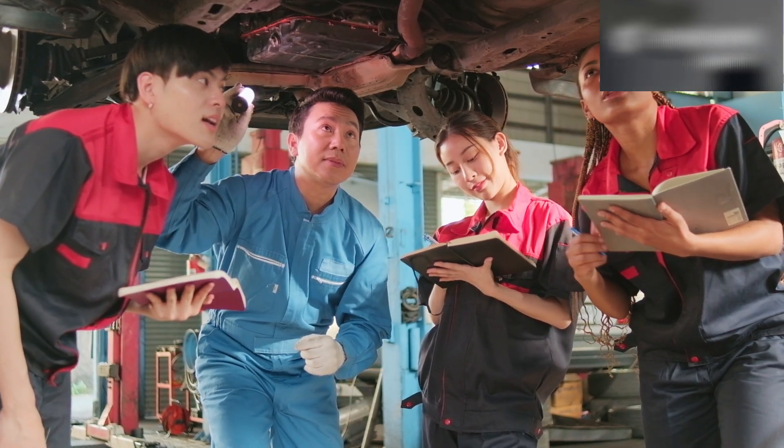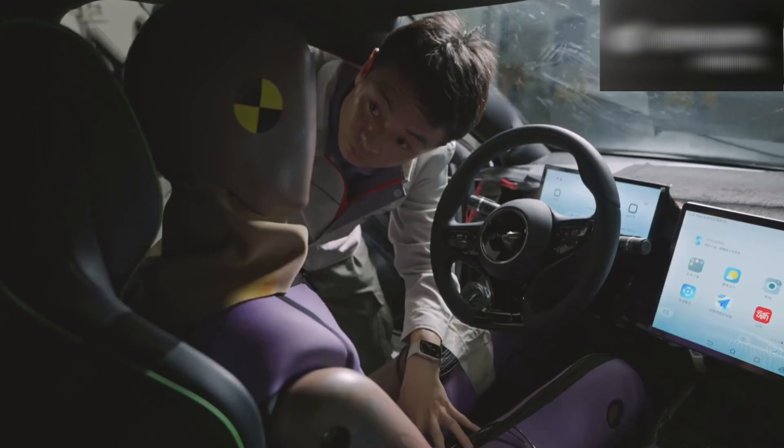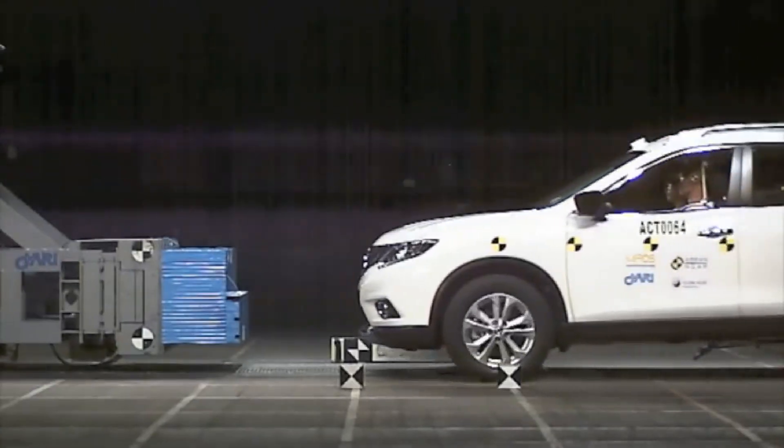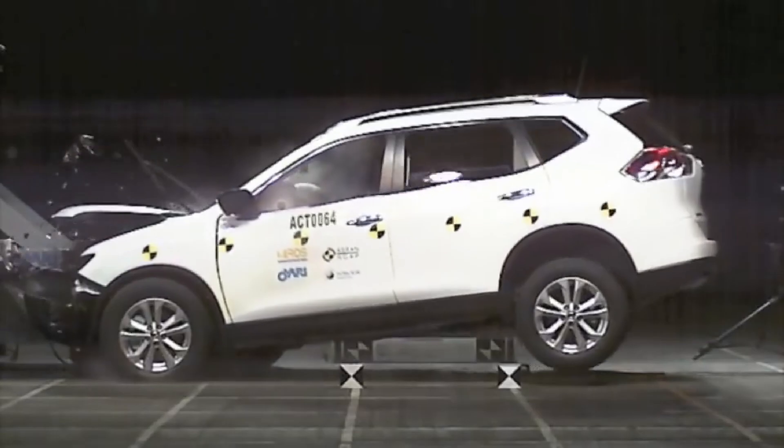It is incorrect to say that Chinese cars are unsafe junk. It's a big misconception, as almost all the most popular models easily pass reliability and safety tests according to the strictest evaluation methods.